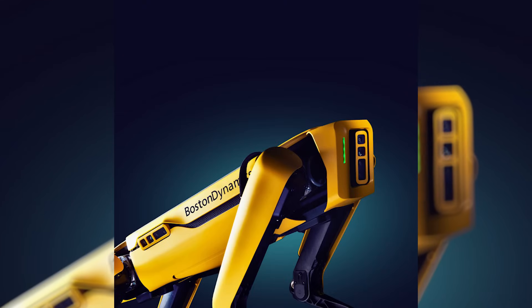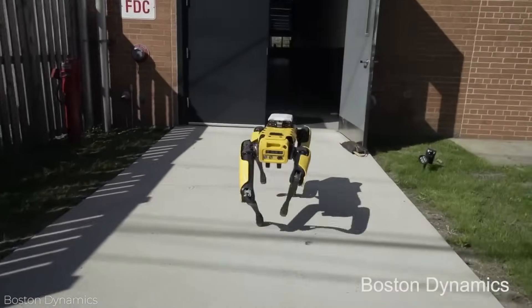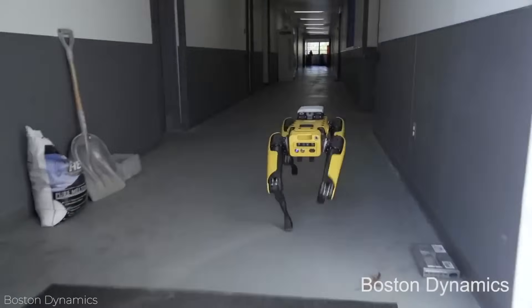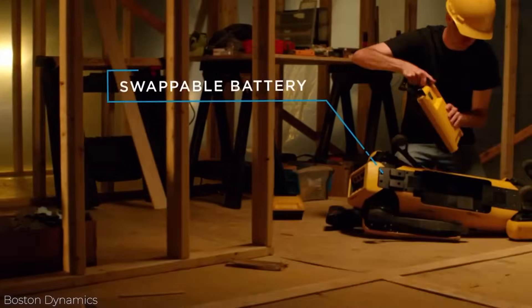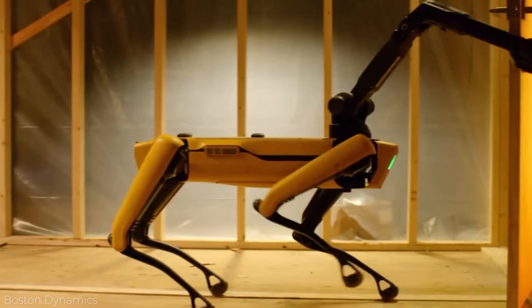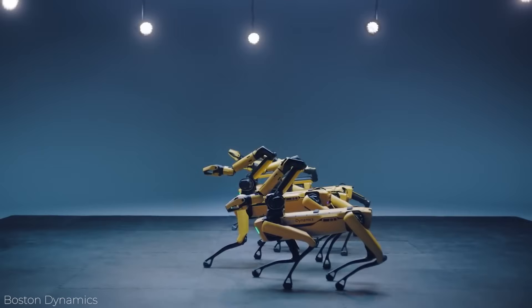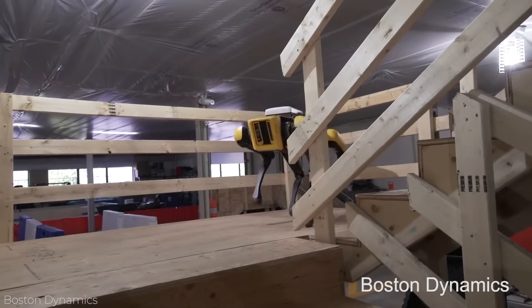To make things even more fun, Spot can carry up to 14 kilograms on its back, has crash detection and dynamic reactions, and can pick itself back up on the off chance that it falls. It also has two payload ports which can support its mechanical arm, capable of doing anything from bringing you a tool to opening doors. As long as this AI doesn't become smarter than us, we should be fine.